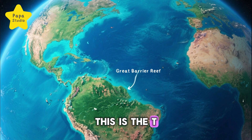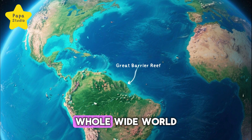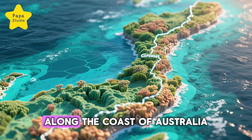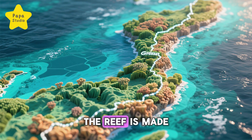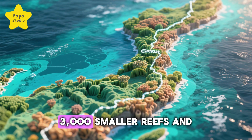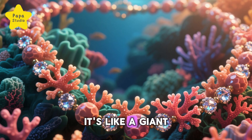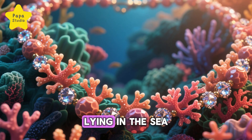This is the Great Barrier Reef, the largest coral reef in the whole wide world. Stretching over 2,300 kilometers along the coast of Australia, the reef is made up of nearly 3,000 smaller reefs and hundreds of islands. It's like a giant necklace of coral lying in the sea.